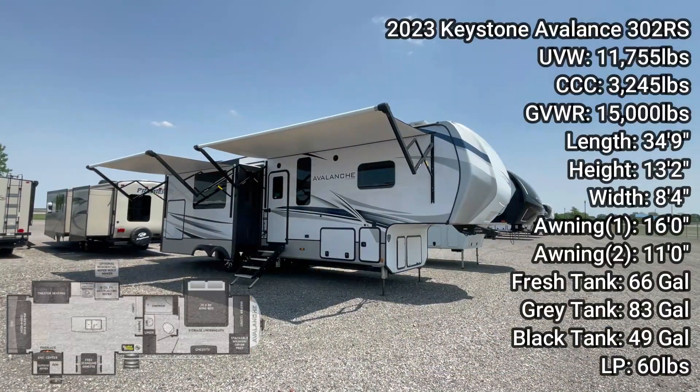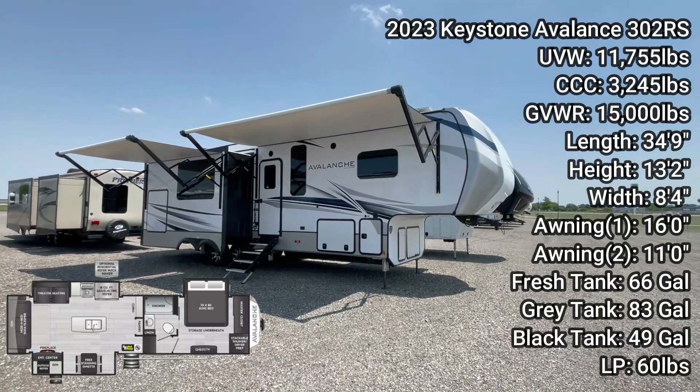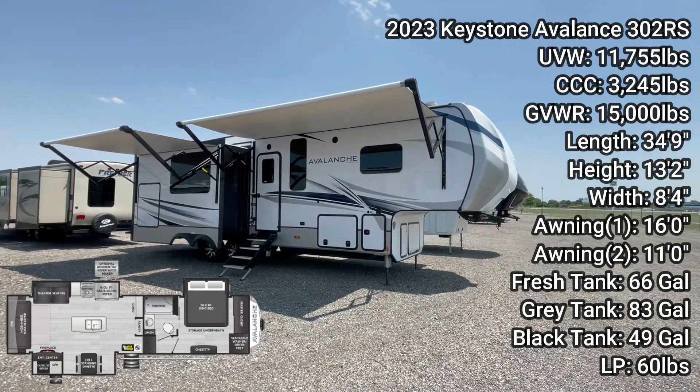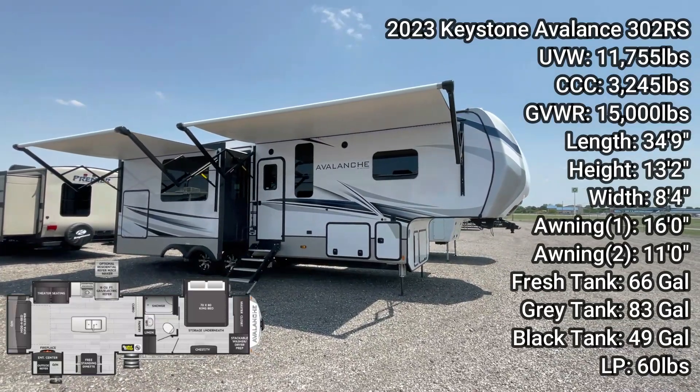Doyle here from Premier RV, and today we're going over the 2023 Keystone Avalanche 302RS luxury fifth wheel. With a length of 34 feet 9 inches, you can get into most national parks with this one. And with a gross vehicle weight rating of 15,000 pounds, you can tow this one with a three-quarter ton truck.